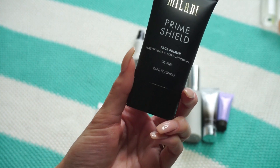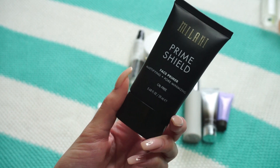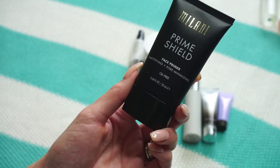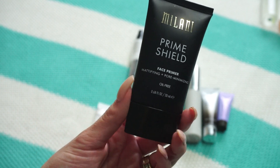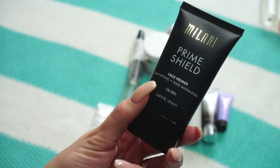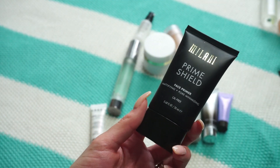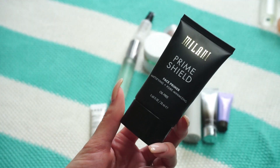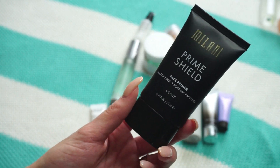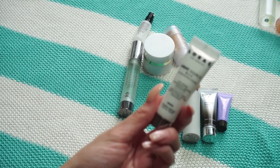This one from Milani is their Prime Shield Mattifying and Pore Minimizing Primer. I've had it a while — I mentioned it in my 'YouTube Didn't Make Me Buy It' video. I bought it on a whim and didn't even realize it was mattifying when I was more dry-skinned. It's almost gone and I don't really reach for it anymore, so it's going in the pass pile.